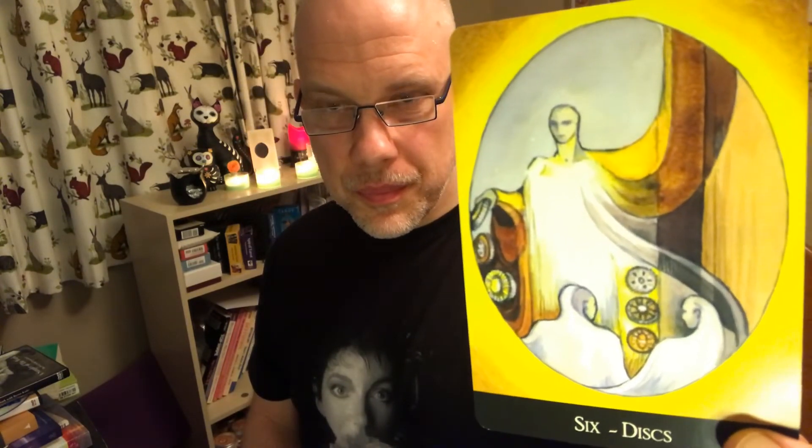Two of Discs — that's like magnetic energy. Three, Four, Five, Six, Seven, Eight, Nine, Ten.